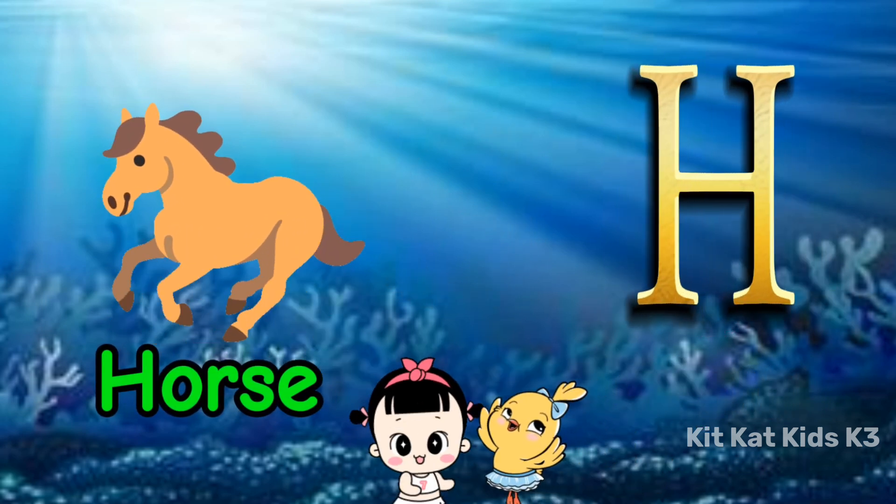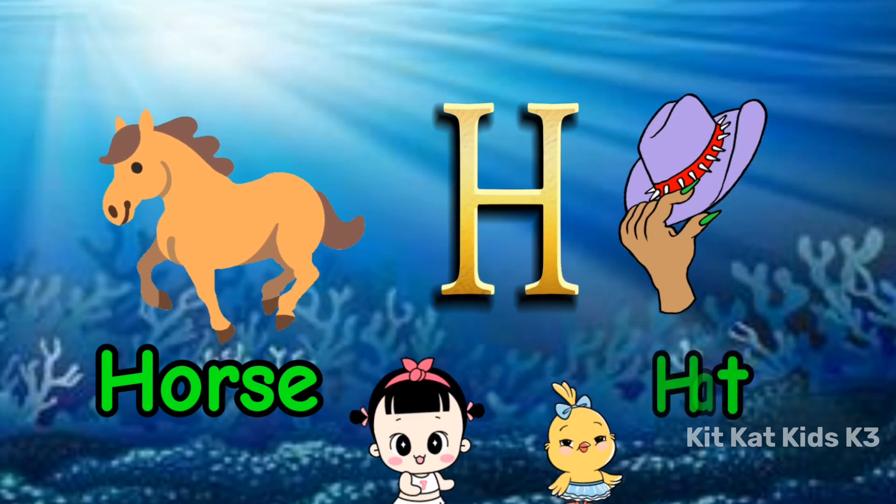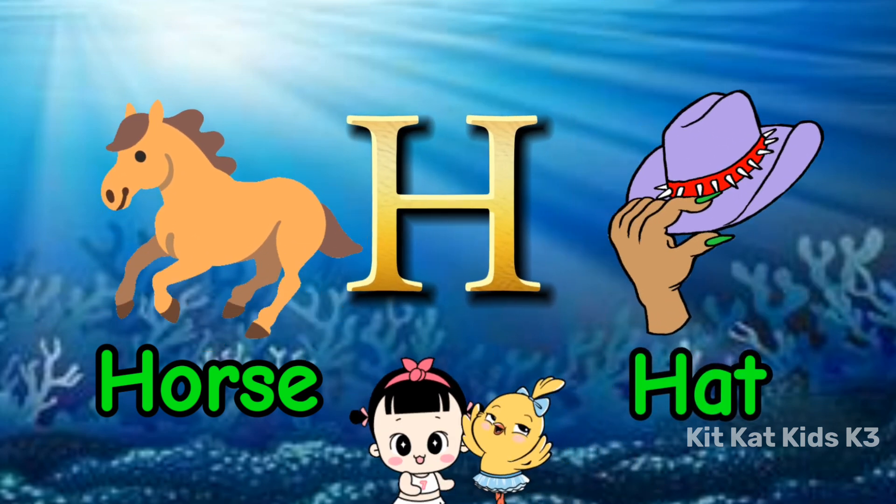H is for horse, strong and fast. H is for hat, worn in the past.